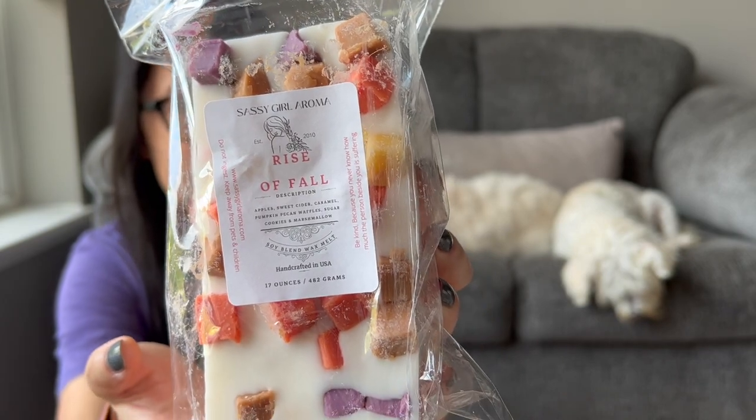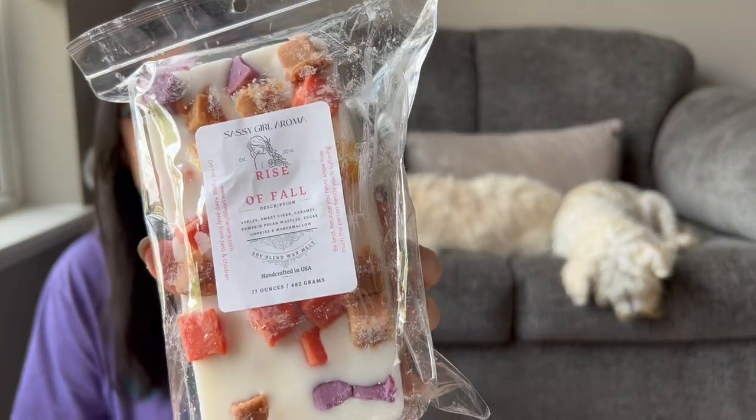The pumpkin pecan waffles doesn't stand out in this blend, which is surprising because it can tend to take over. It's a really, really nice sweet cider scent that'll be amazing for the fall. Now's a perfect time to get fall wax and have it cure by the time the season rolls around — in the planner community we're always a season early, and same with wax.